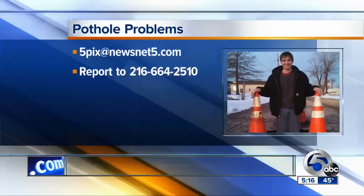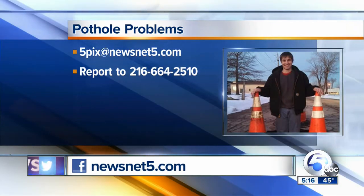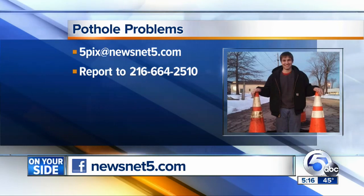They cover main streets first and then go to the side streets. We still want to see your photos — send them to 5pics@newsnet5.com and include exactly where the picture is taken. You can also report potholes to the city of Cleveland's street repair department at 216-664-2510.